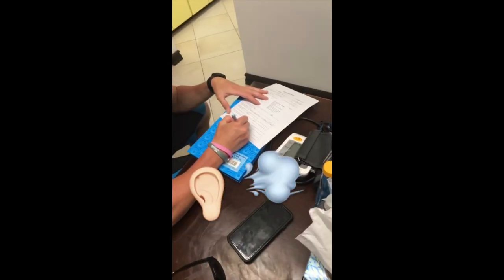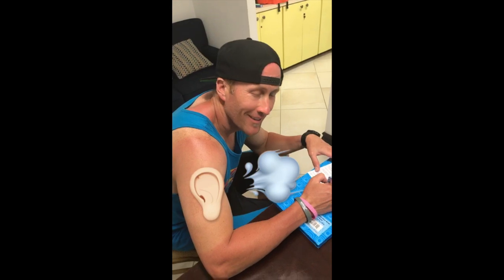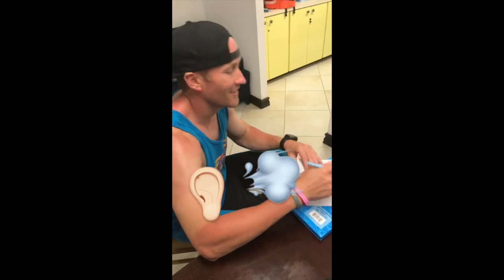Derek's filling out his paperwork in the nurse's office because he blew his eardrum scuba diving. Oh, what a bummer.